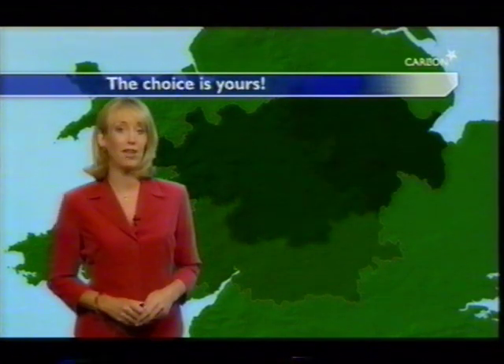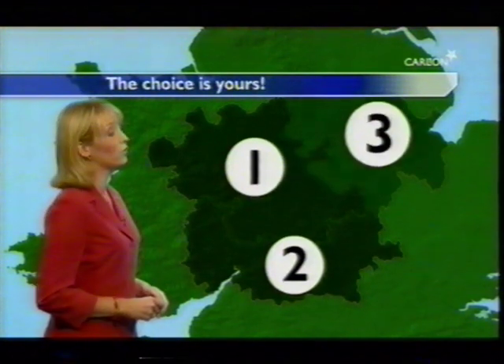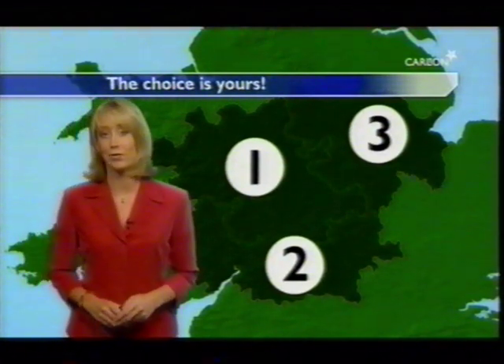And finally, our largest region, Central West, with a population of over 5.9 million, covers Warwickshire and the West Midlands. Depending on the size of your business, its location and budget, you can choose to advertise in one, two or all three of the ITV1 Central England regions.